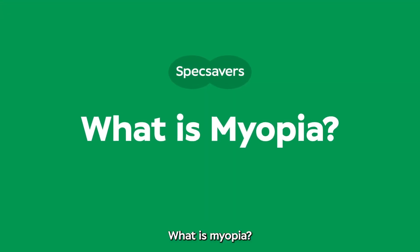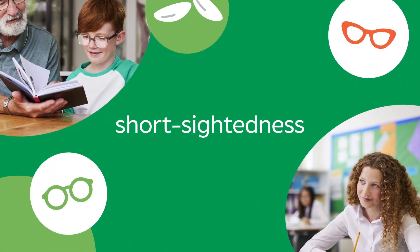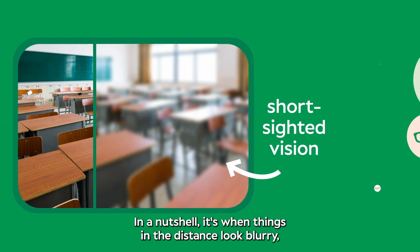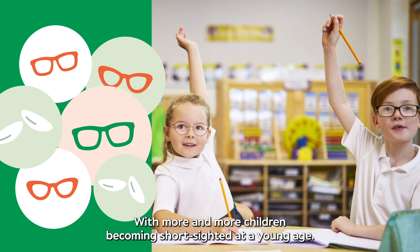What is myopia? Myopia is more commonly known as short-sightedness. In a nutshell, it's when things in the distance look blurry. And it's on the increase, with more and more children becoming short-sighted at a young age.